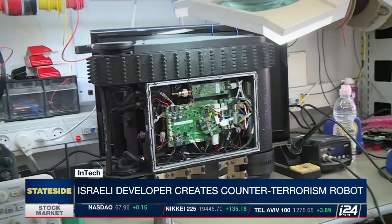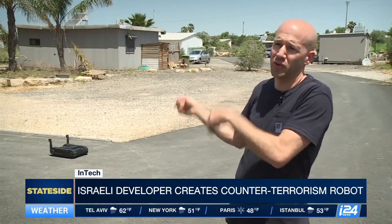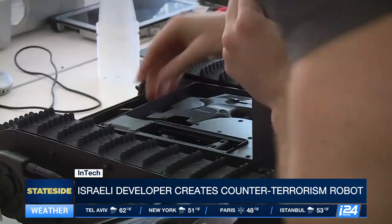General Robotics says their systems are heavily encrypted. We've even hired the best hackers in the world to try and hack the Dogo — they couldn't hack it even after working on it for hours.